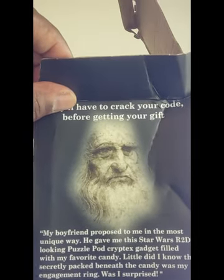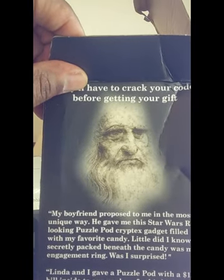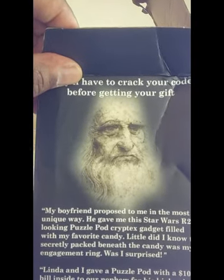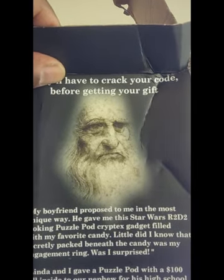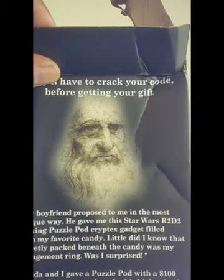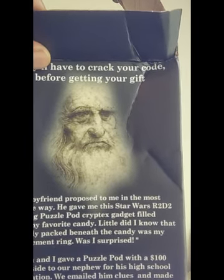Little did I know that the secret packed beneath the candy was my engagement ring — was I surprised? Linda and I gave a Puzzle Pod with a $100 bill inside to our nephew for his high school graduation. We emailed him clues and made sure he was able to crack the code the night before graduation. This was a whole lot of fun for all of us.